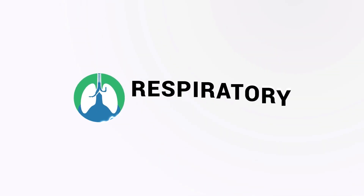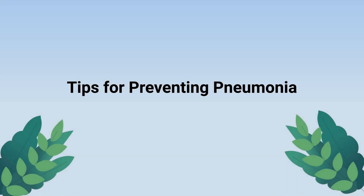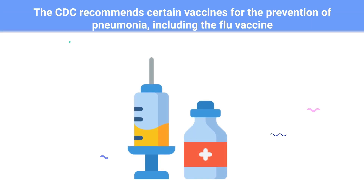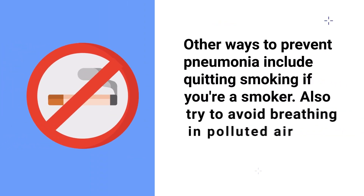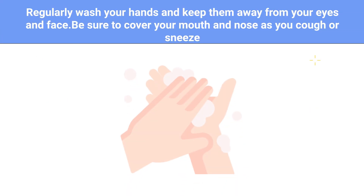Now let's talk about some of the ways to prevent pneumonia. The CDC recommends certain vaccines for the prevention of pneumonia, including the flu vaccine. Another way to prevent pneumonia is to quit smoking if you're a smoker. Also try to avoid breathing in polluted air, and you should regularly wash your hands and keep them away from your eyes and face.